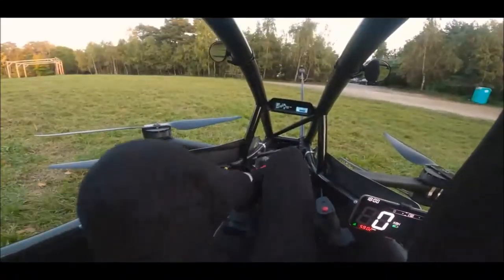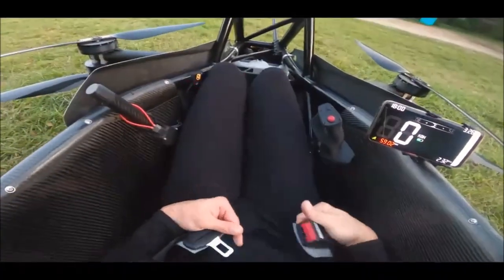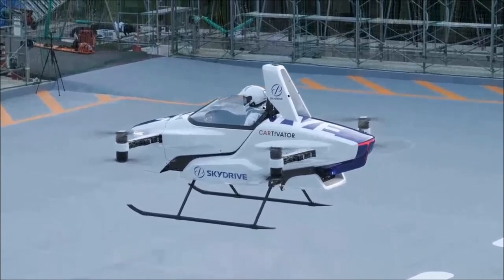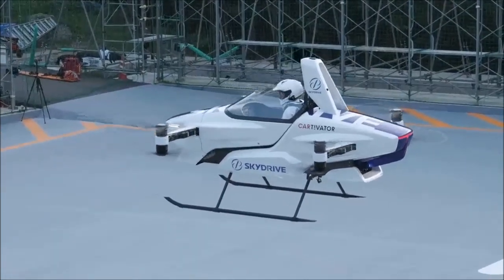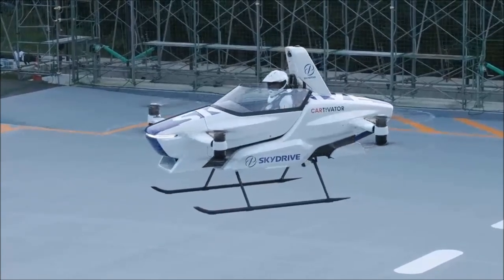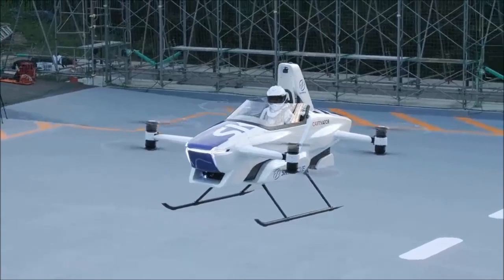The Jetson 1 vs the SkyDrive SD3. Both the Jetson 1 and SkyDrive SD3 share some common characteristics. They are multi-copter EVTOLs, which means they utilize multiple rotors for lift and maneuvering. Unlike traditional fixed-wing aircraft, EVTOLs rely on changing rotor speeds to control their flight. They are the 21st century equivalent of passenger-carrying drones, a concept that has captured the imaginations of many.